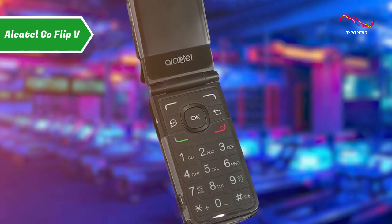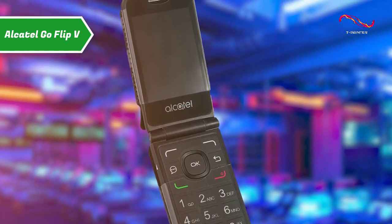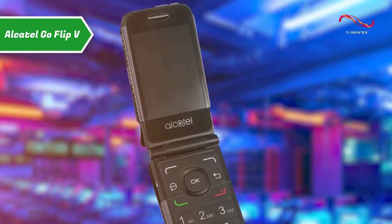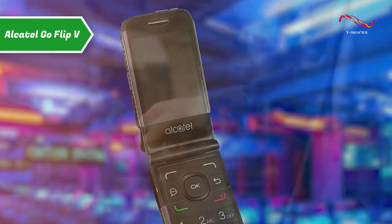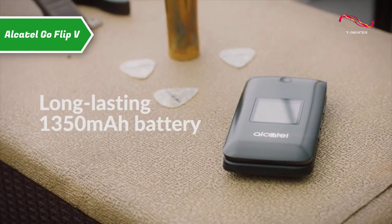For those with speech or hearing impairments, the Go Flip 5 offers the highest value of M4T4-rated hearing aid compatibility. In practice, calls sound great on both ends, and the speakerphone was even decent for hands-free calling.